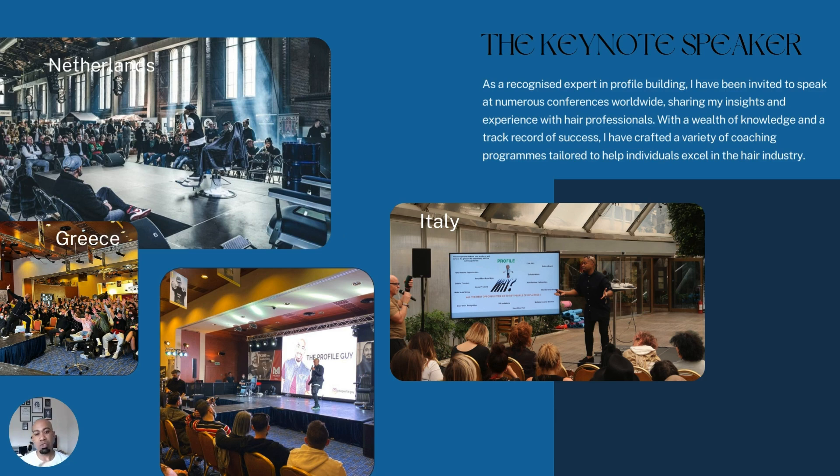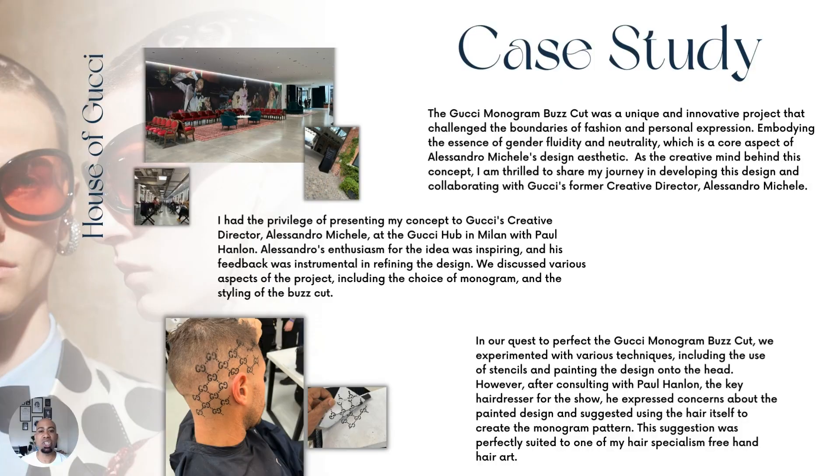In the keynotes slide, I talk about traveling the world sharing my knowledge of profile building — helping people with this particular challenge. Once you master your profile, it's very easy to get jobs working in film, fashion, and any sector you want. You have to understand that branding and marketing are very important; without them, obscurity is your enemy. This slide covers my presentations in the Netherlands, Greece, and Italy, talking about the strategy of profile building.